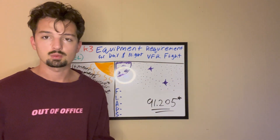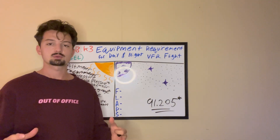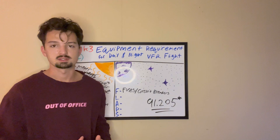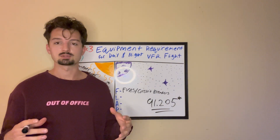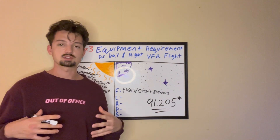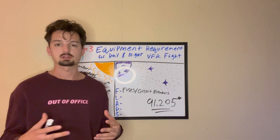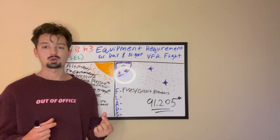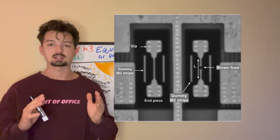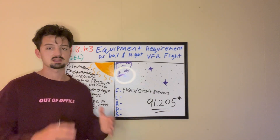Next is our nighttime equipment. If you want to fly at night, you need all the daytime equipment plus the FLAPS acronym. The first letter is F — fuses or circuit breakers. They both serve the same purpose, but circuit breakers are more convenient. All the wiring in your plane forms connected circuits; if one circuit becomes too hot, a fuse or circuit breaker breaks that circuit. In the case of a fuse, it literally burns apart and must be replaced — so if your plane has fuses, you have to carry spares. With a circuit breaker, you can just push it back in.